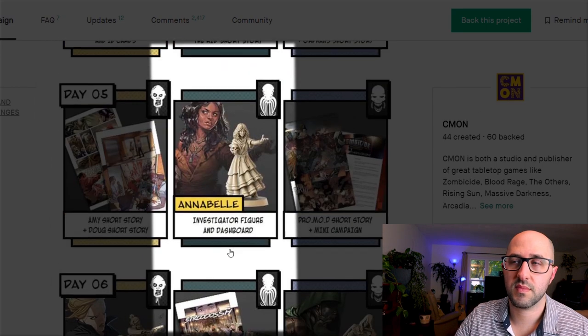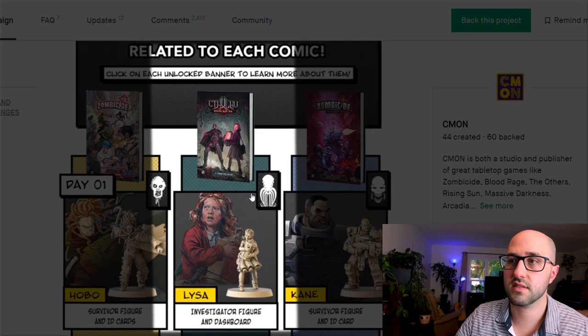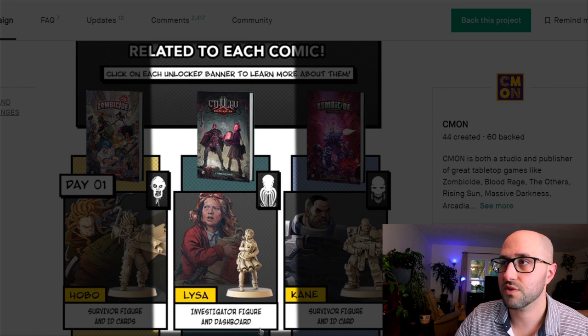For Cthulhu Death May Die there are five new investigators, three new cultist card variants, and three origin stories. The first investigator is Lisa, who claims to be a demon. She can make a roll at the end of her turn to try and heal stress or health, and at higher levels she can call out her inner demon to inflict damage on enemies.